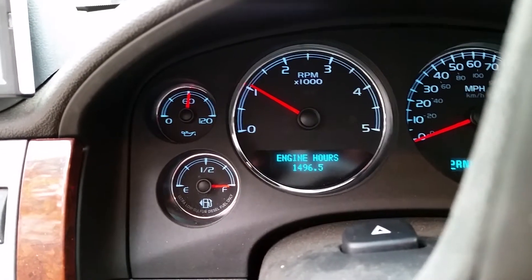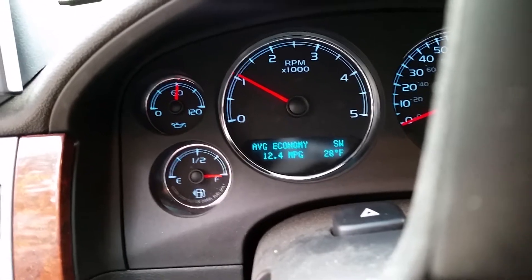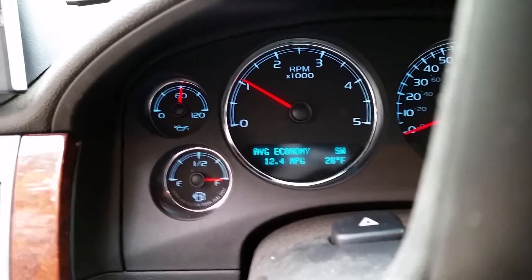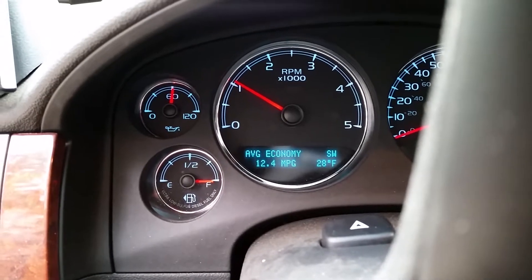RPMs are just about 1100 and the outside temperature is 28 degrees. I started the truck up and it was at a normal idle for about a minute or so, and then the idle increased.